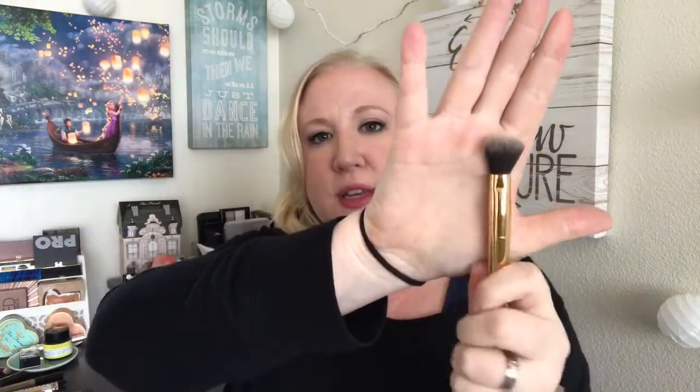I also need something to set my under-eye area and smaller areas. I'm definitely going to be putting concealer around my eyebrows for the next couple of days, so I'm bringing my dual-ended Tarte brush. This is perfect for setting powder in smaller areas, and the other end I'll use for blush and bronzer — it's a little smaller than I like but it'll work.